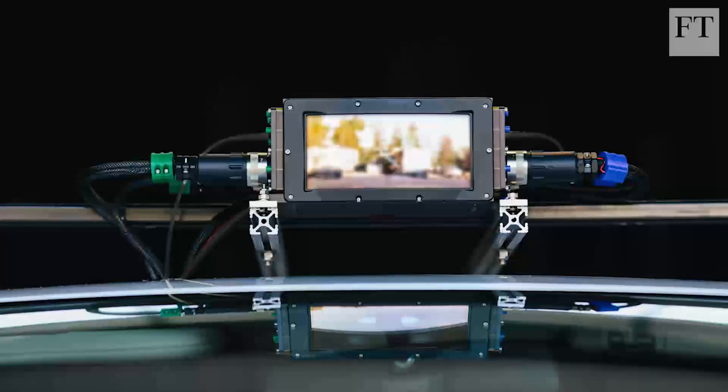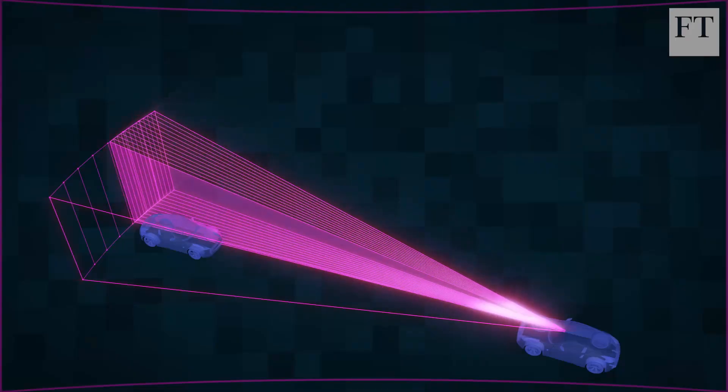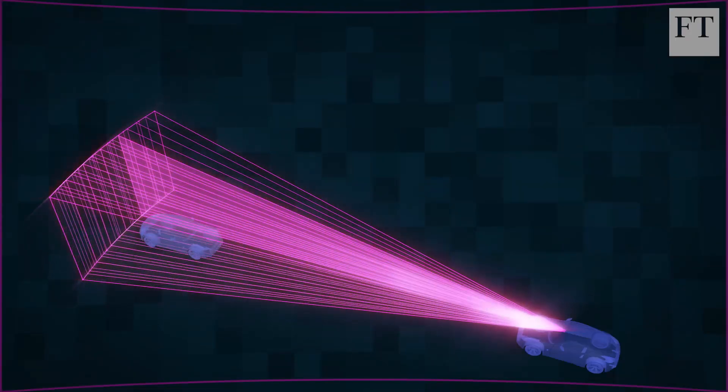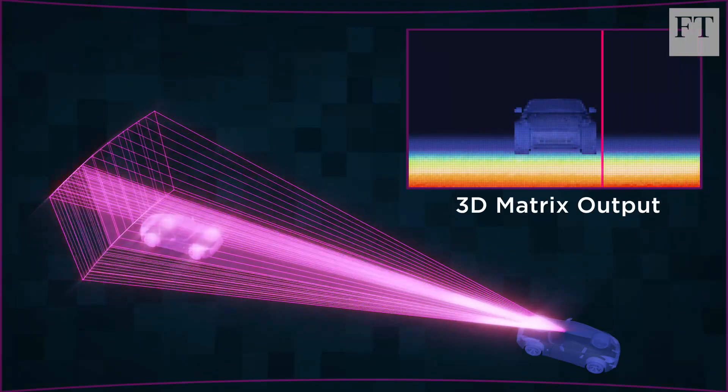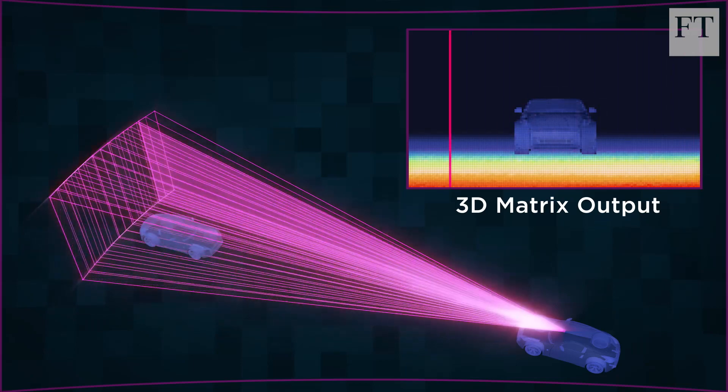A competing approach is a simpler design called solid-state, which does not rotate but instead uses mirrors and lenses to flick the lasers across the landscape. Startups like Luminar, Innoviz, and Quatergy, as well as Velodyne, are all beginning to produce these cheaper designs.